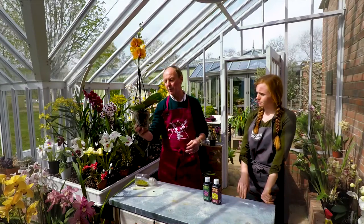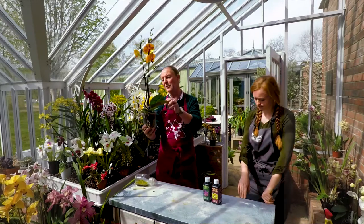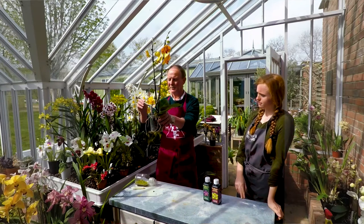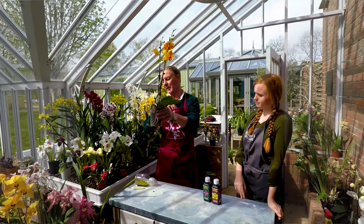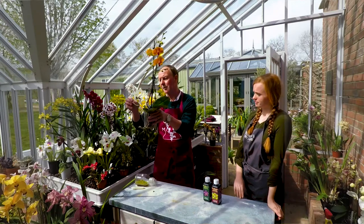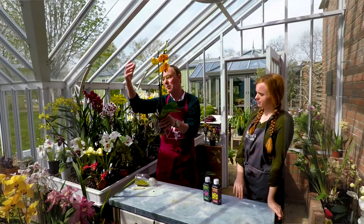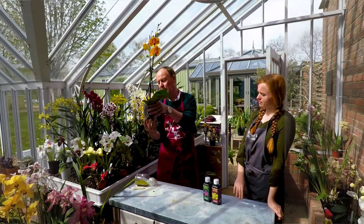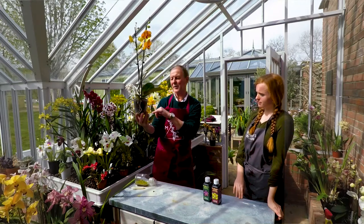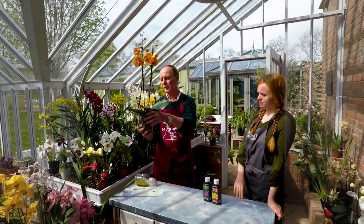These are grown in transparent pots because they're true epiphytes — they grow up trees and all these roots are exposed. They make aerial roots, a secondary root system — this silvery root follows the light and cuddles itself to the host tree. If you grow them in a normal solid pot the roots make loads of aerial roots, but by having a transparent pot it lets light in so most roots stay within the pot. Plus you can see how good your root system is. They like to be pot bound, and they're grown in a very open bark mix.